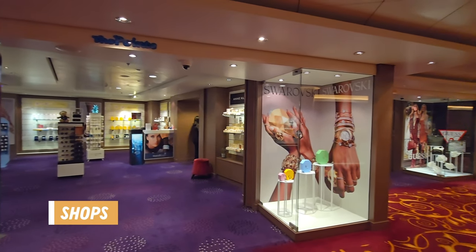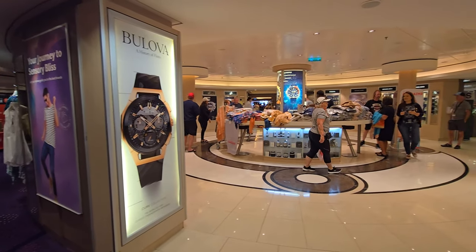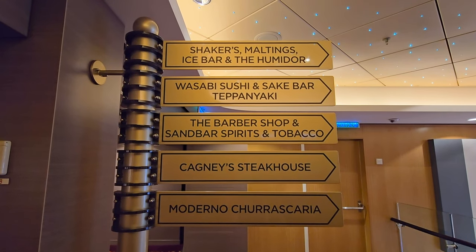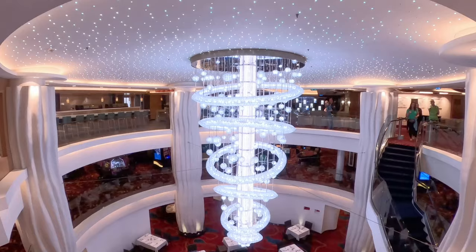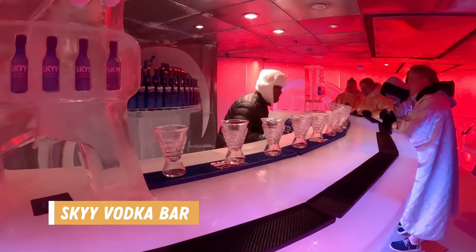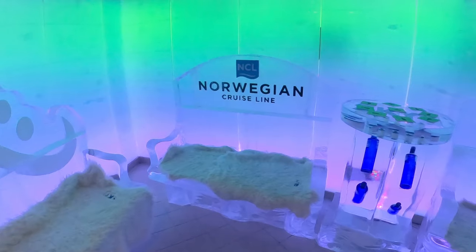This deck had pretty much all of the shopping on board, whether you were looking for designer items, jewelry, watches, perfume, alcohol or souvenirs, you could find it here. There was also a shop that had some essentials in case you forgot anything at home. Toward the middle of the ship there was an opening down to the Taste Dining Room on deck 5 and you could access deck 6 via the central stairs. This is also where you could find the Sky Vodka Bar, an immersive experience. We paid extra to do this — they give you a cape and gloves, and inside you get to try a few Sky Vodka cocktails served in ice glasses at the ice bar. They also have benches and tables made of ice. It was very cool — pun intended.